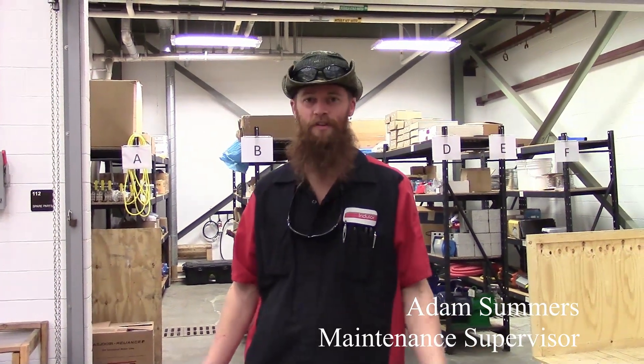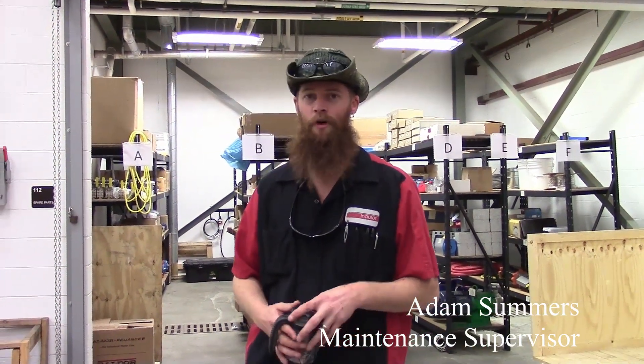This is a nice new facility — we have a lot of brand new equipment. Especially for students coming in, they'll learn a lot of brand new technology. It's very good.